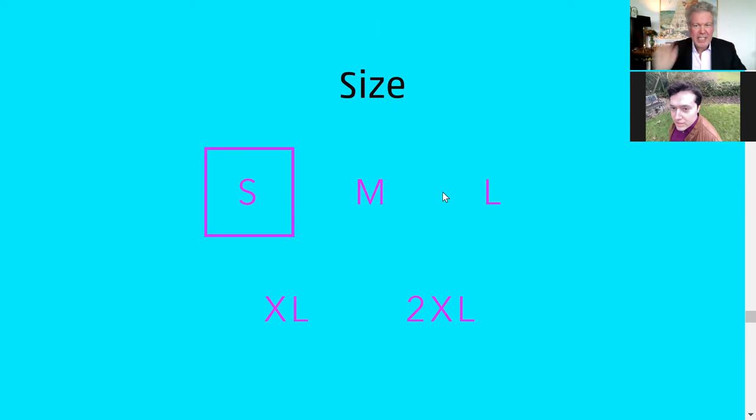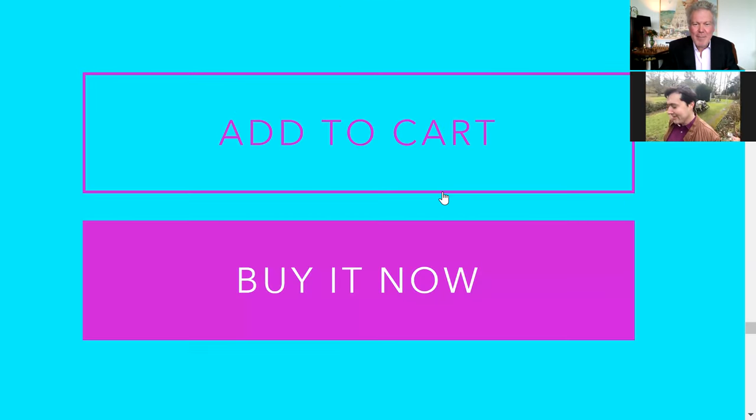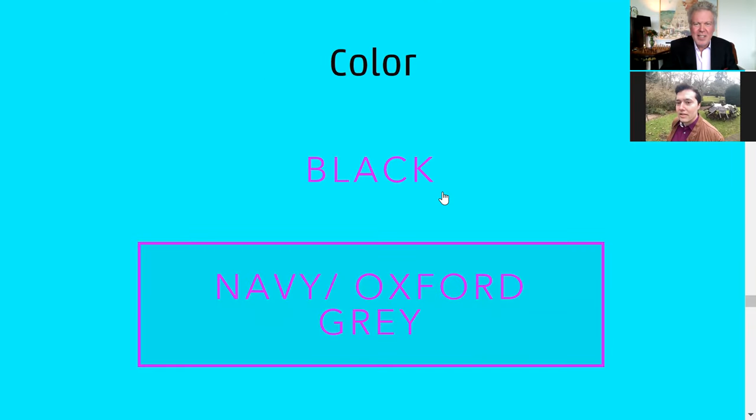Sizes run from small, medium, large, extra large, and for those who've had a little bit extra during lockdown, double XL as well. That is a great new product — I love the design on that.